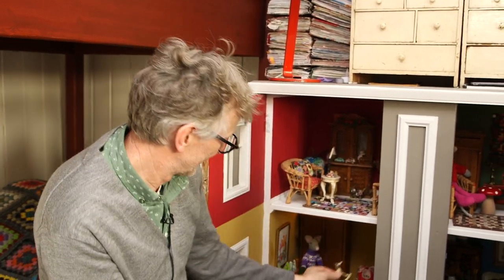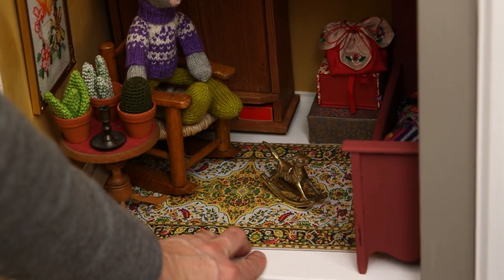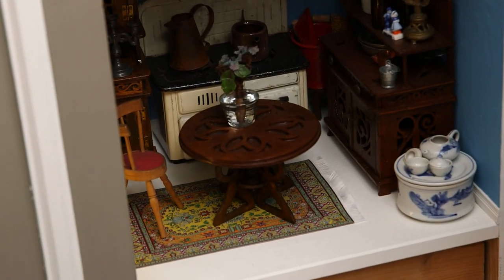The floor carpet we also got as a gift in America, in Rockville, I think. And the same in this room — Persian carpets.